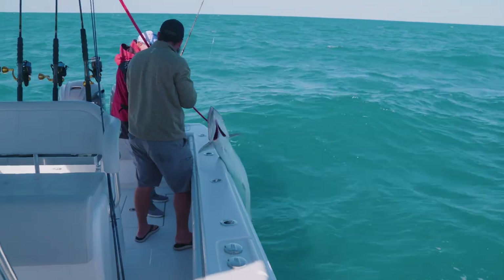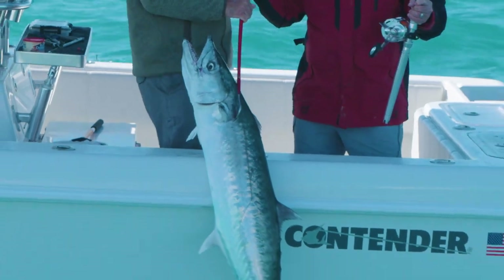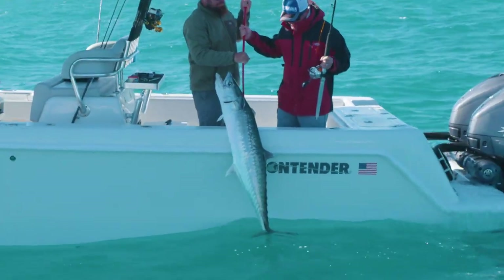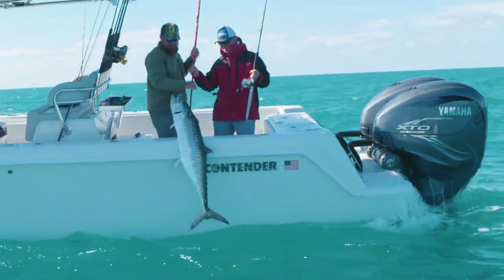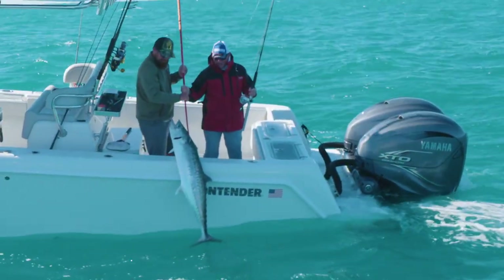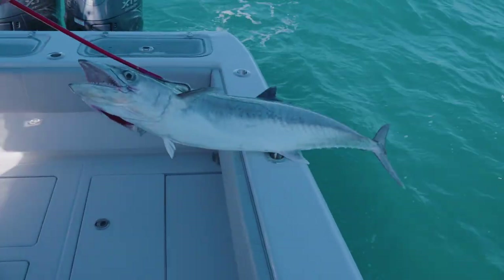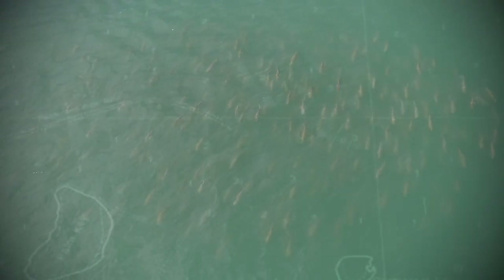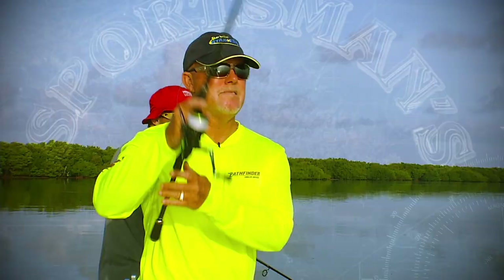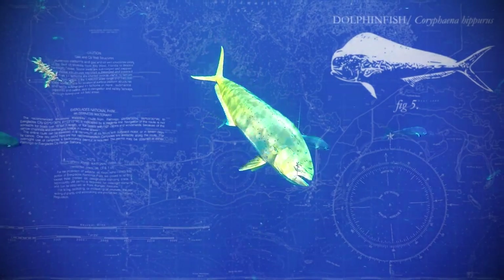That's a kingfish for you, Rick! We're all up in the rods. That's why they call him a smoker. You'd like to be on the wrong end of those teeth right there. I don't want to be. Want to slide him in here? Watch your toes. Only a mama could love that mouth.